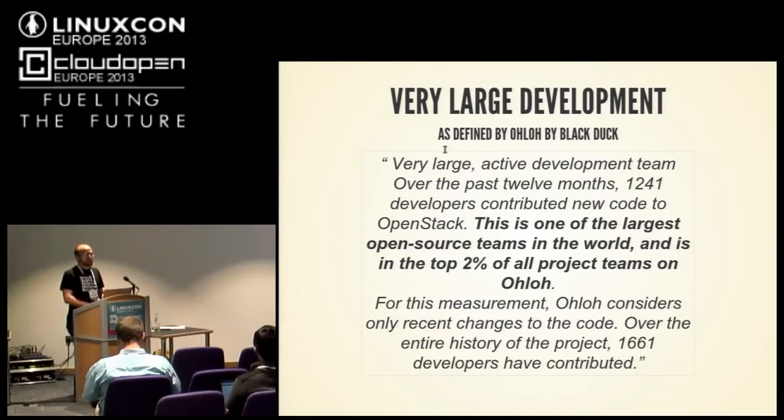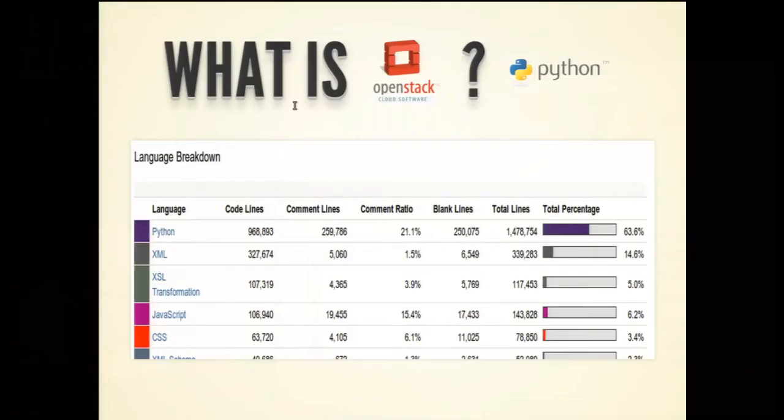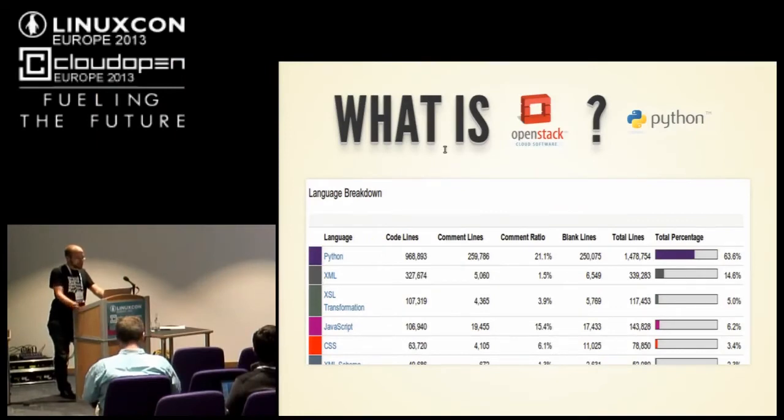It's a nice language, but it's not compiled, and that leads to some problems. So what is OpenStack? It's a lot of Python. These numbers were taken yesterday: 1.4 million lines of Python. Of that, there's about just under a million lines of actual code. We have a bunch of other languages — XML, JavaScript, and some others — but it's mostly Python at the end.